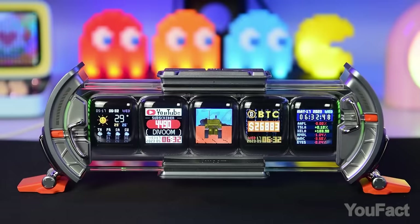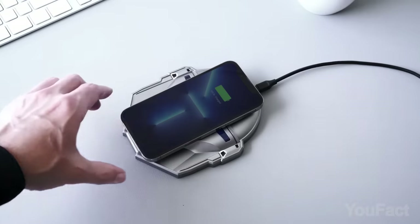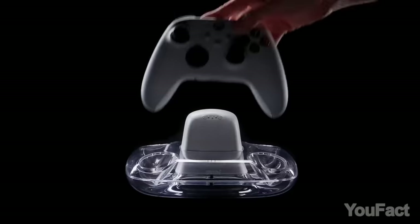Welcome to the ultimate guide for transforming your room into a tech-savvy paradise, where I showcase the latest and greatest gadgets that will take your room to the next level.